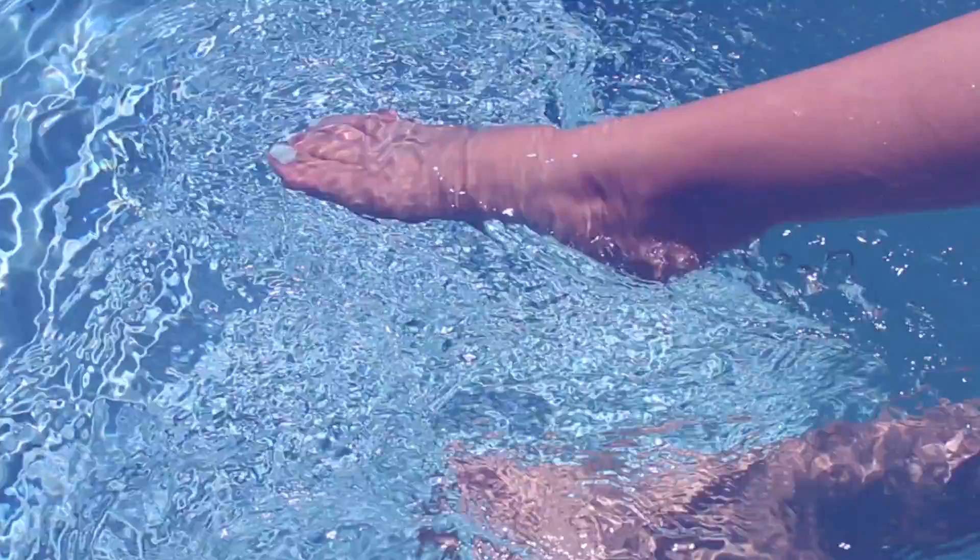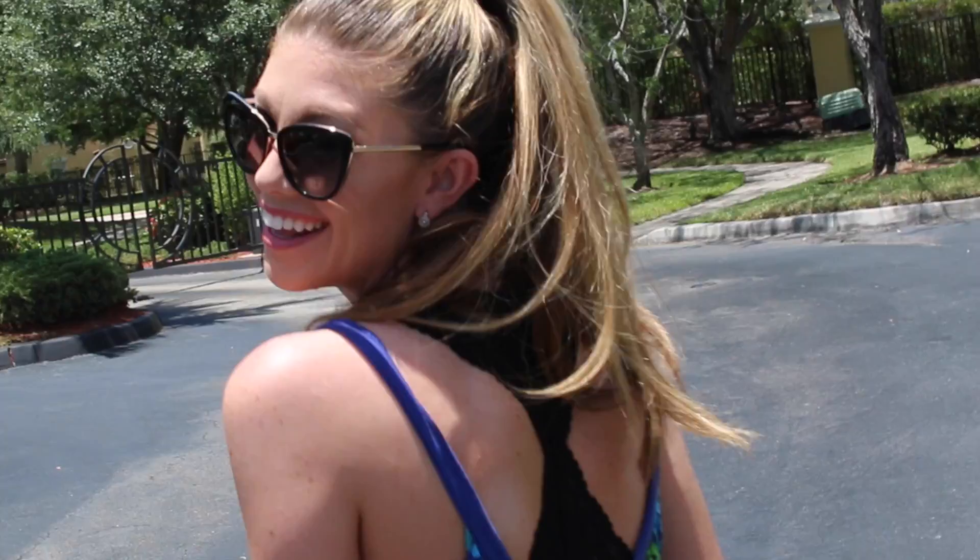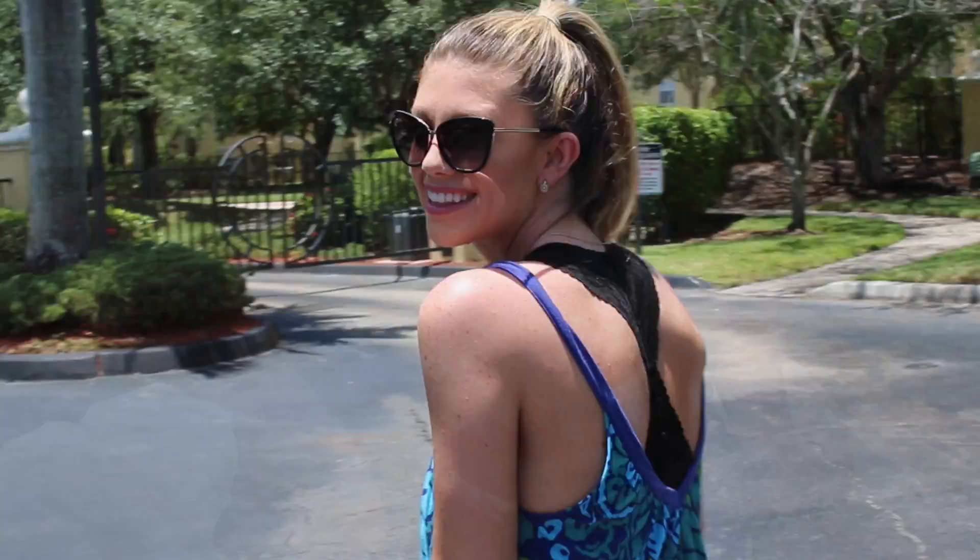When do I feel the most beautiful? It doesn't start with that perfect shade of lipstick or that flawless palette of eyeshadow. It all starts from within. I feel most beautiful when I am embracing who I am — embracing that inner dorky, slightly awkward at times self and not being afraid to let it out for the world to see. It's truly being happy with who I am. It's loving myself. It's that confidence of knowing who I am and staying true to myself no matter what.